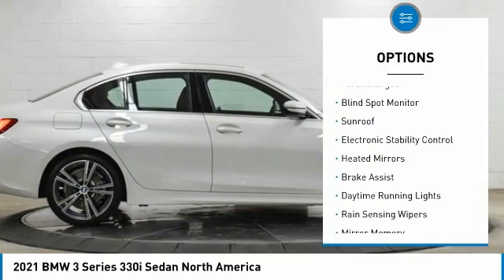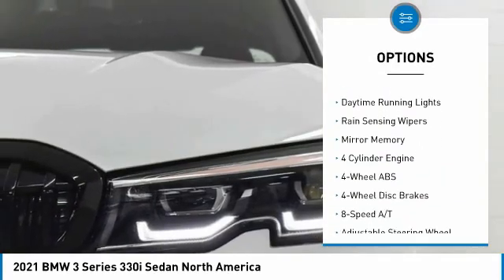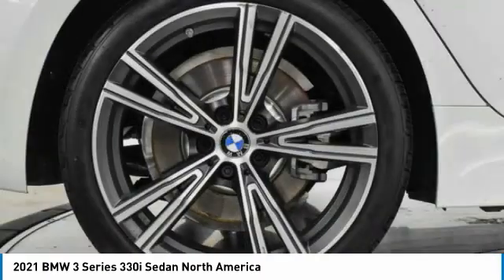Tire pressure monitoring system. Turbocharged. Blind spot monitor. Sunroof. Electronic stability control. Heated mirrors. Brake assist. Daytime running lights. Rain sensing wipers. Mini spare tire.